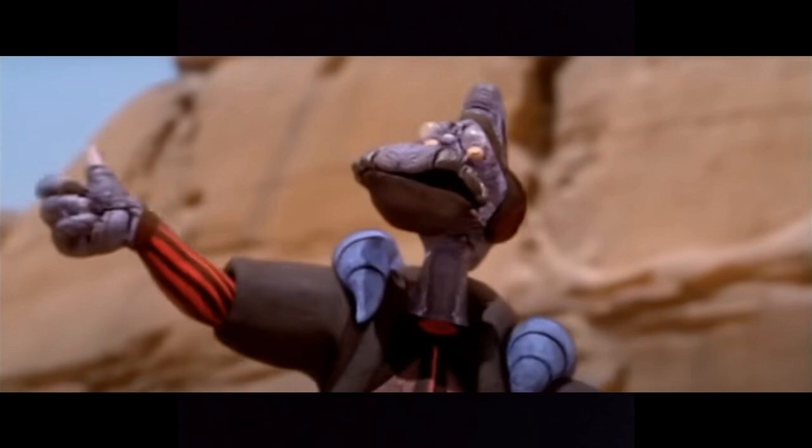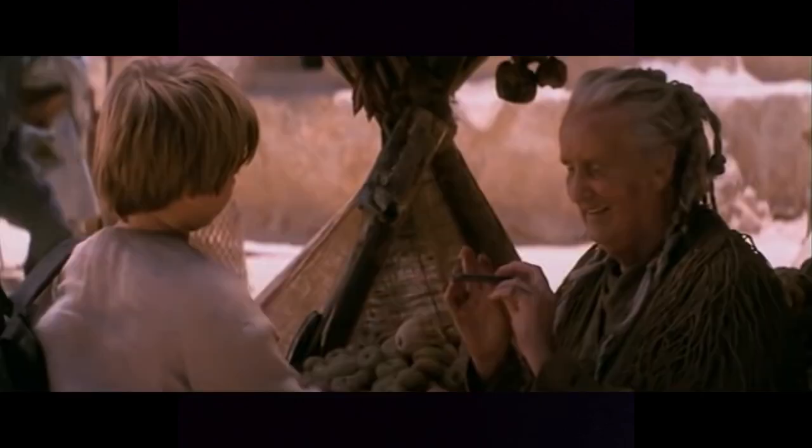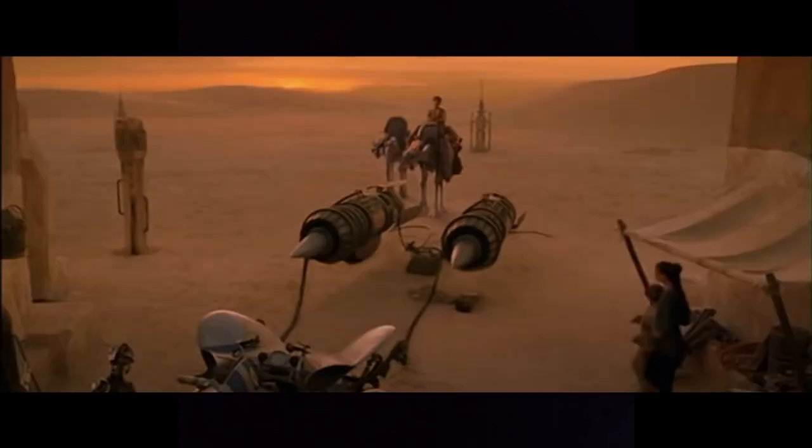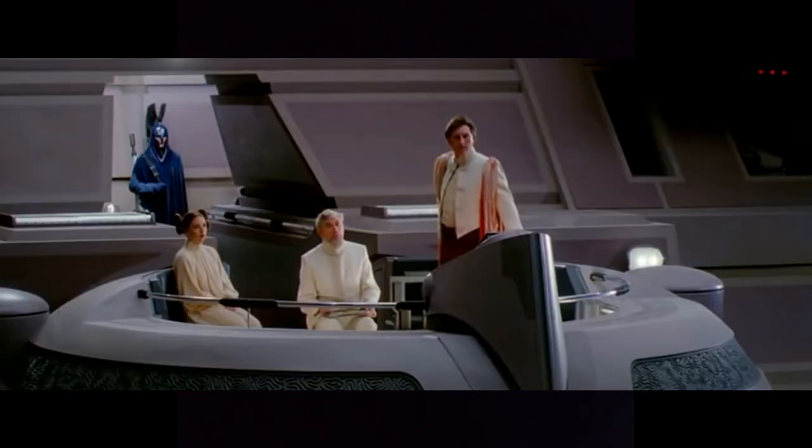Extending lap two, the little Jawa and Tuscan Raider stuff, I just really like that. And then there's the scene where Anakin says goodbye to Jira — not just because he says goodbye to Jira, but I think it just kind of connects things. You see the probe droid and it just kind of gives that urgency. To be honest with you, you really could do most of these — why not make the movie an extra 15 to 20 minutes longer?